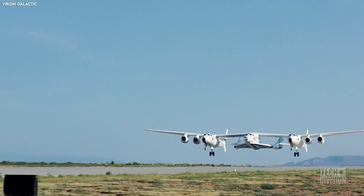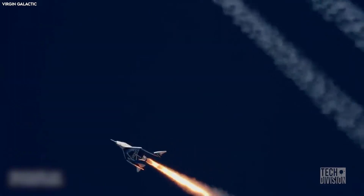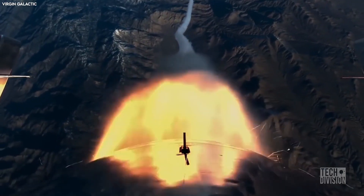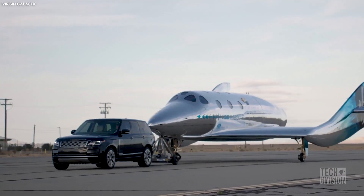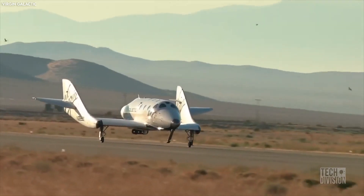It is designed to lift off from a carrier aircraft that will take it to an altitude of 50,000 feet. From there, the spacecraft's onboard rockets will light up, blasting it into suborbital space. The VSS Imagine will soon begin ground testing, even as a third spaceship, the VSS Inspire, is on the production line. These spaceships will make up the Virgin Galactic fleet.